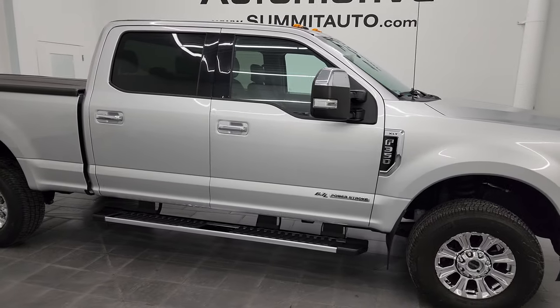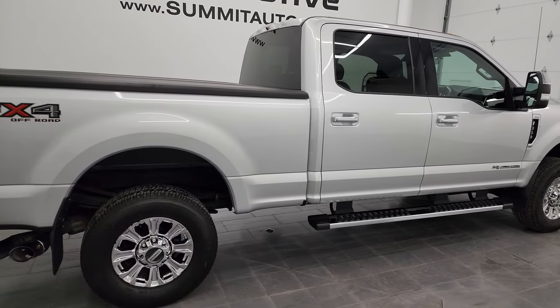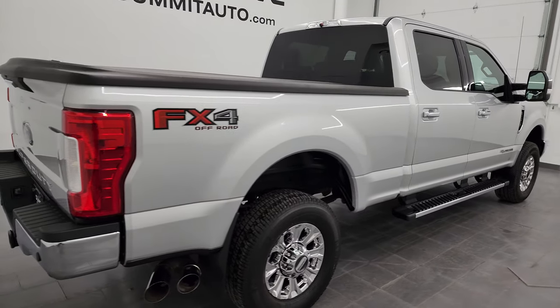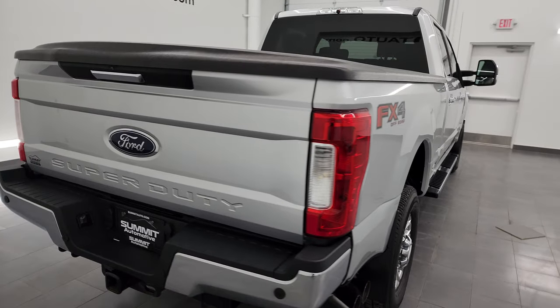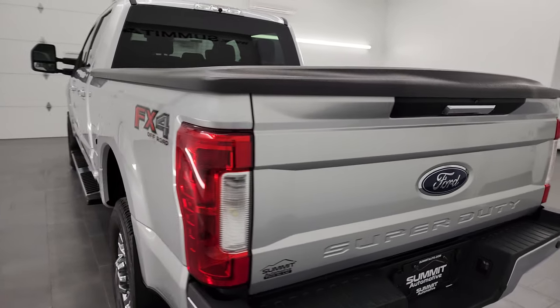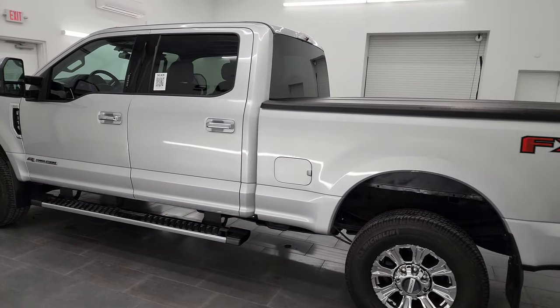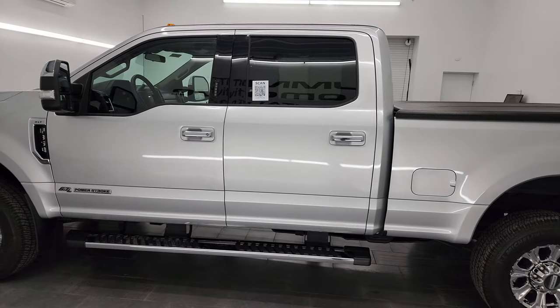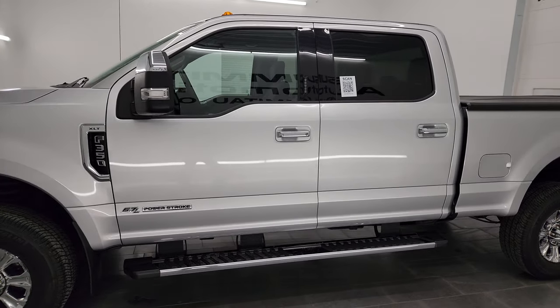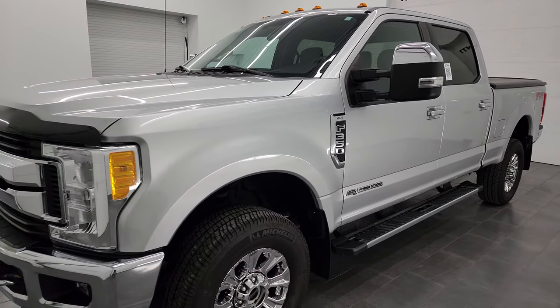Hey, this is Brett and this 2017 Ford F-350 crew cab short box single rear wheel is stock number 13365Z. I'm here at Summit Automotive in Fond du Lac, Wisconsin, your new and used heavy-duty truck headquarters. This 2017 Ford F-350 has the 6.7 liter Power Stroke diesel engine, paired up with the six-speed automatic transmission.